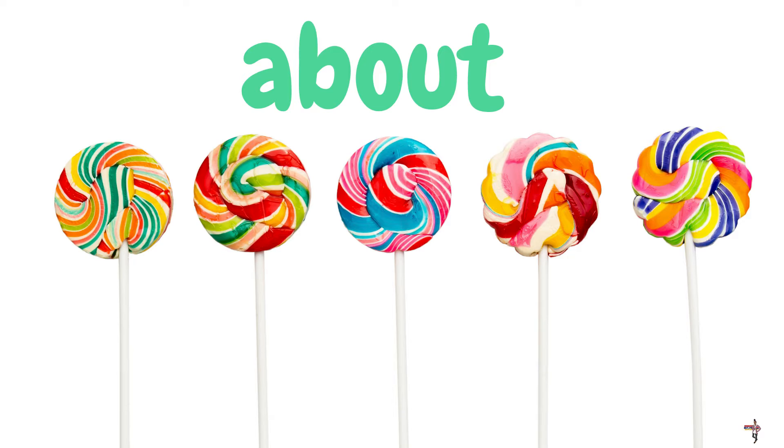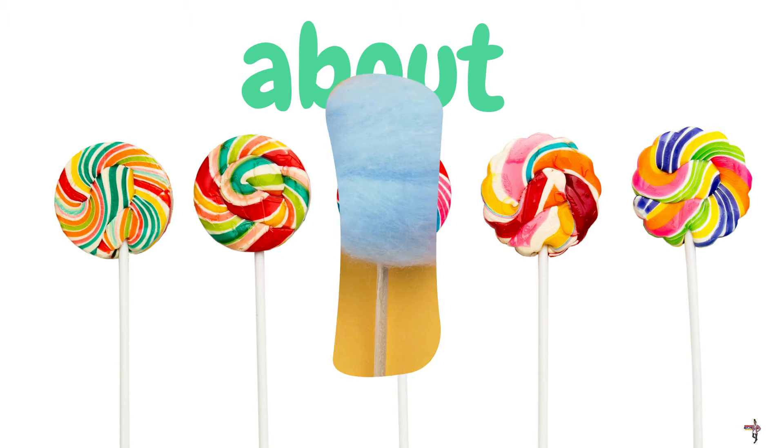We have some lovely lollipops. How many lollipops do you see? There are five lollipops, and the word above our lollipops is about. A-B-O-U-T. About.